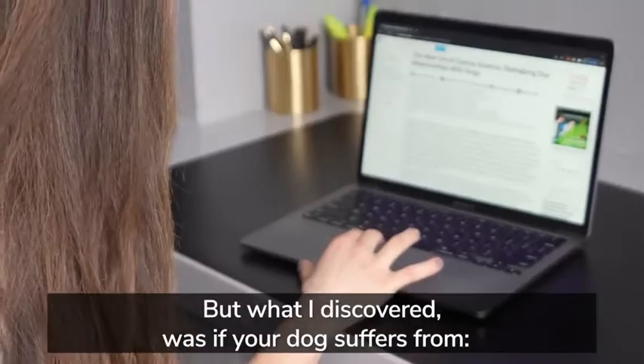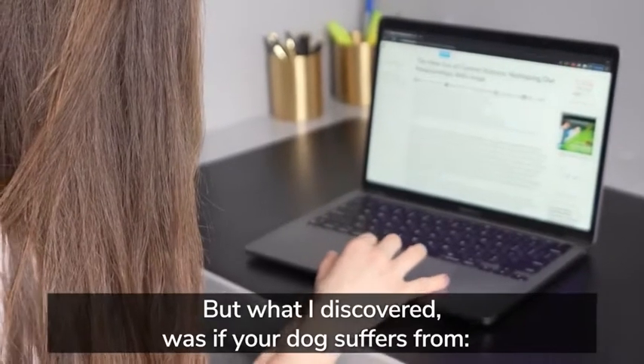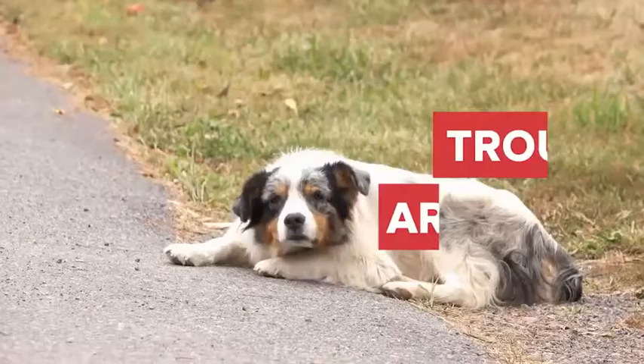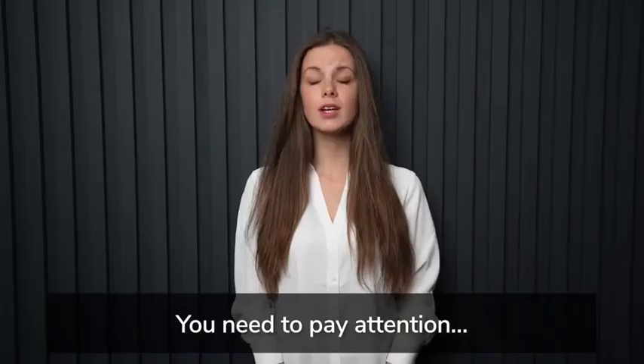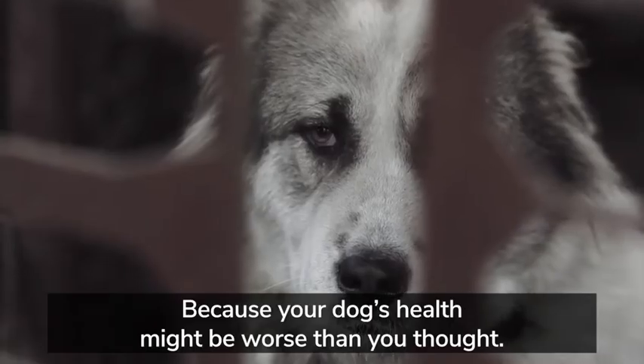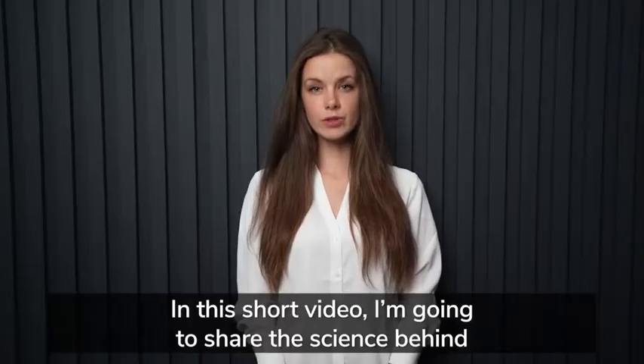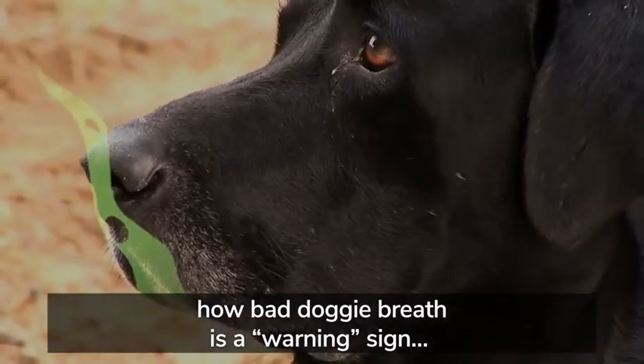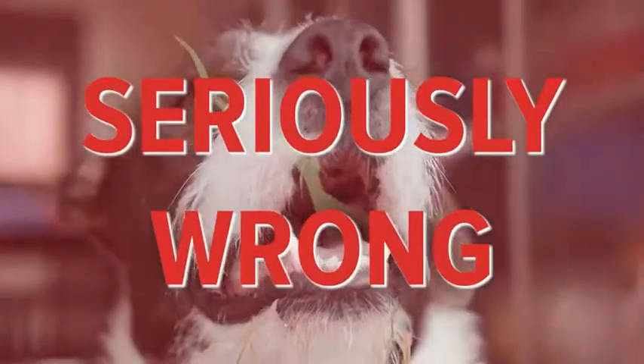What I discovered was if your dog suffers from bad breath, itching and scratching, loose watery mushy poops, or has trouble getting around like they used to, you need to pay attention. Because your dog's health might be worse than you thought. In this short video, I'm going to share the science behind how bad doggy breath is a warning sign that indicates something might be seriously wrong.